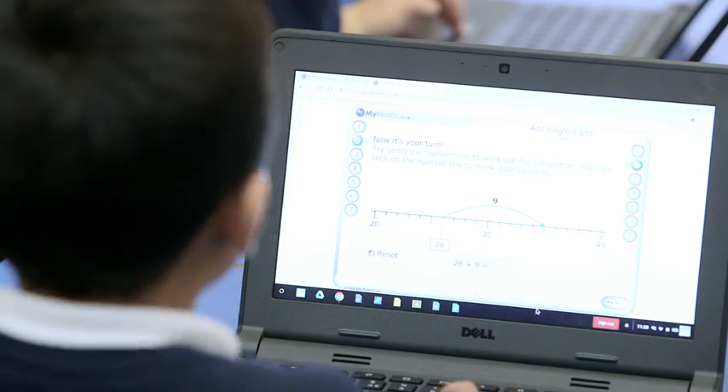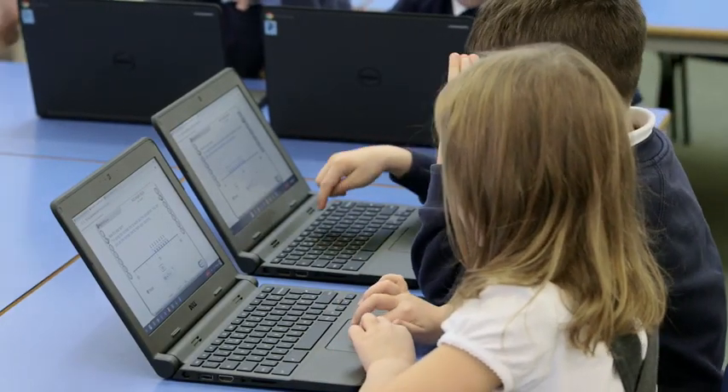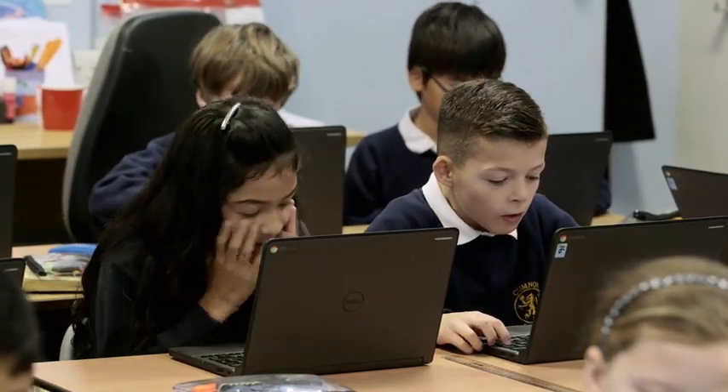What's great about MyMaths is once the children are familiar with how to use it and how to navigate around the site, they're pretty confident at getting on by themselves. So it's really good to use as an assessment tool — you can set them up, they can be doing an activity, and you can instantly see whether they're able to do this maths or not.